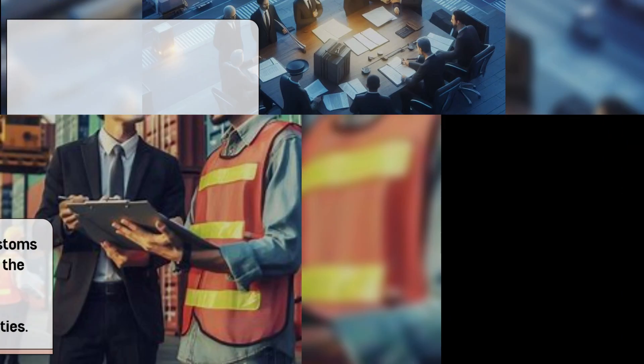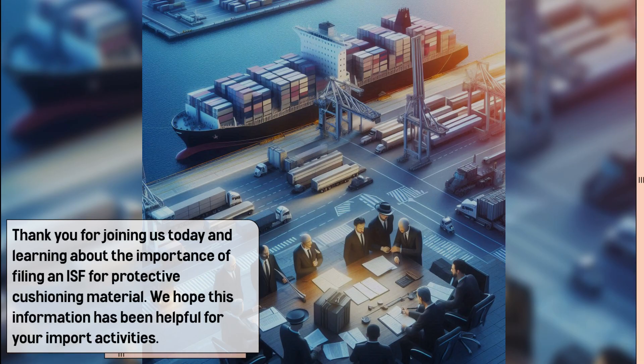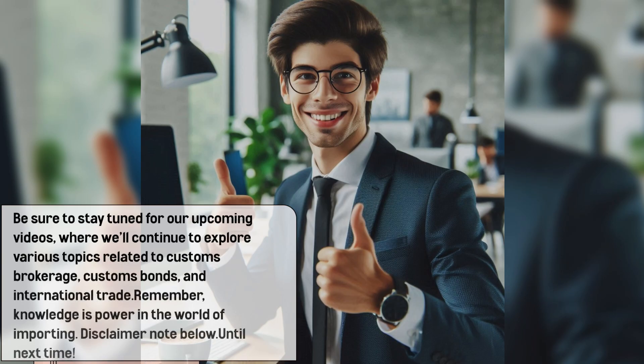Thank you for joining us today and learning about the importance of filing an ISF for protective cushioning material. We hope this information has been helpful for your import activities. Stay tuned for our upcoming videos where we'll continue to explore various topics related to customs brokerage, customs bonds, and international trade. Remember, knowledge is power in the world of importing.